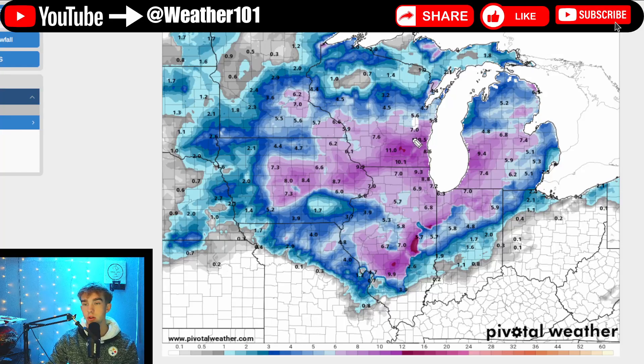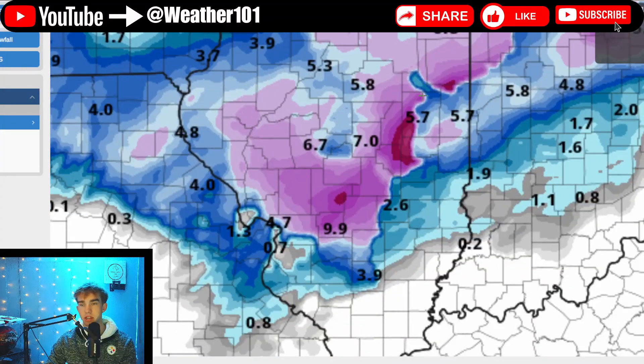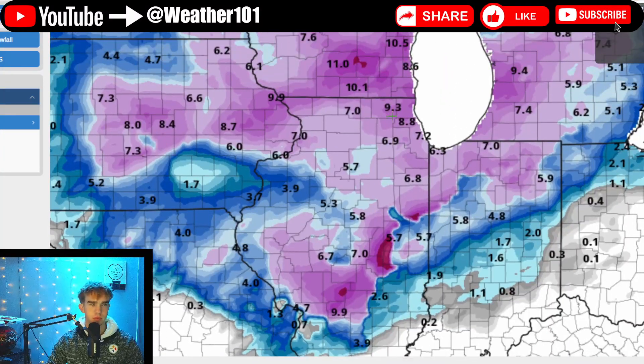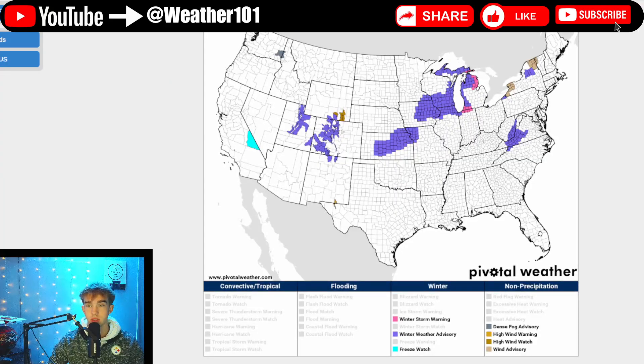Some areas performed pretty close to expectations — the reds, very isolated into areas of Wisconsin and down through Illinois, show over a foot of snow. We saw a generalized six to ten inches within the pinks, about three to five in the darker blues, and one to three in the lighter blues. It was still a very impactful winter storm, and we're going to get more snow falling on top of that, which we'll get into later in this forecast.